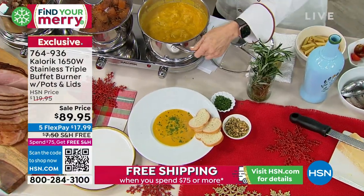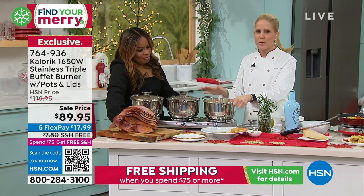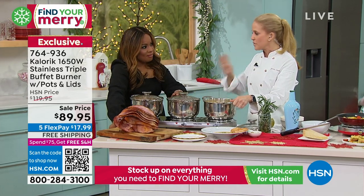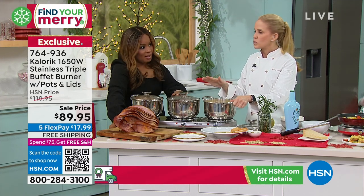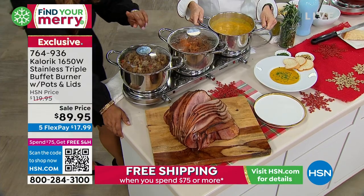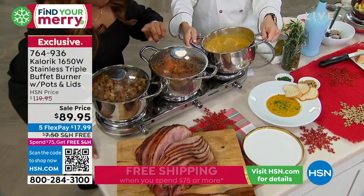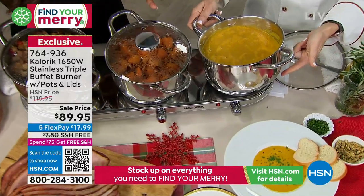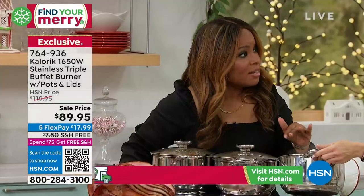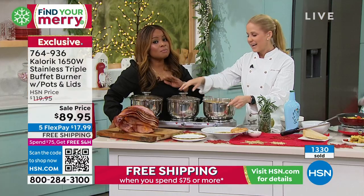The lowest price I ever remember selling a triple burner for was $1.29, and it probably didn't have free shipping. Not only do you have your five flexible payments, this is less than $18 to get at home. It's a remarkable value.